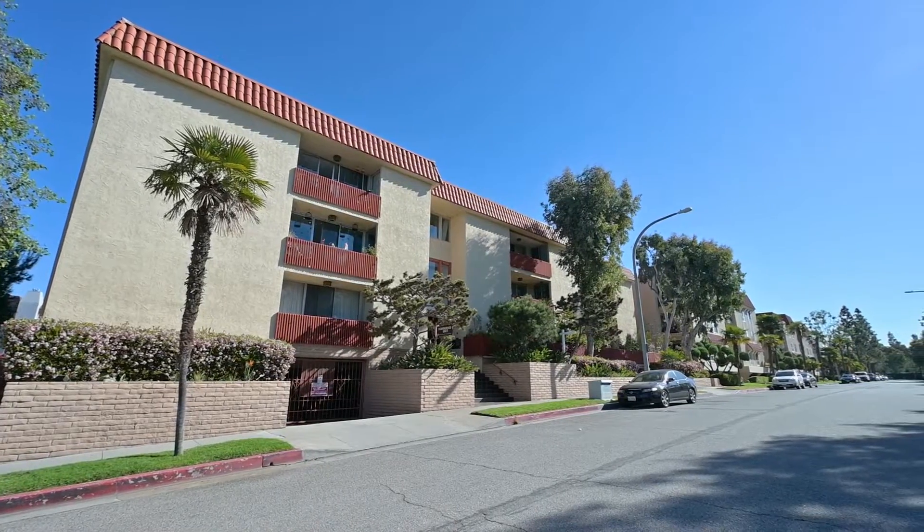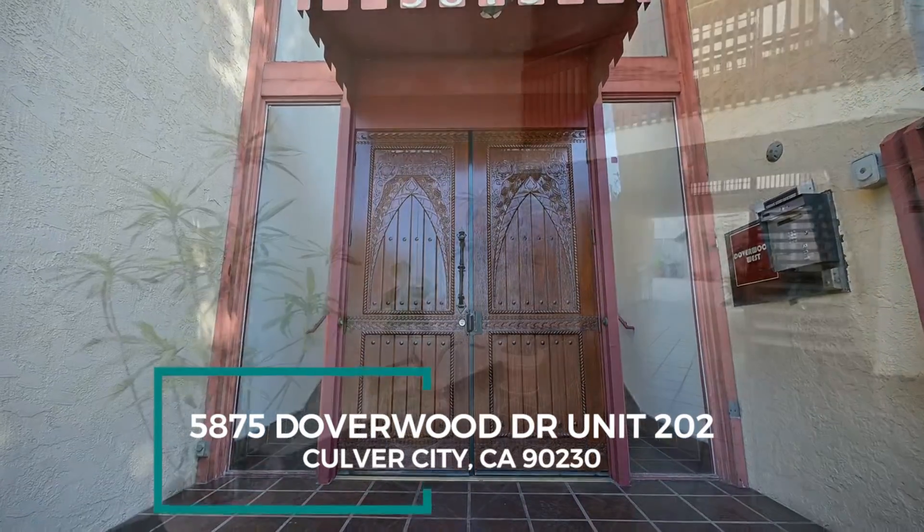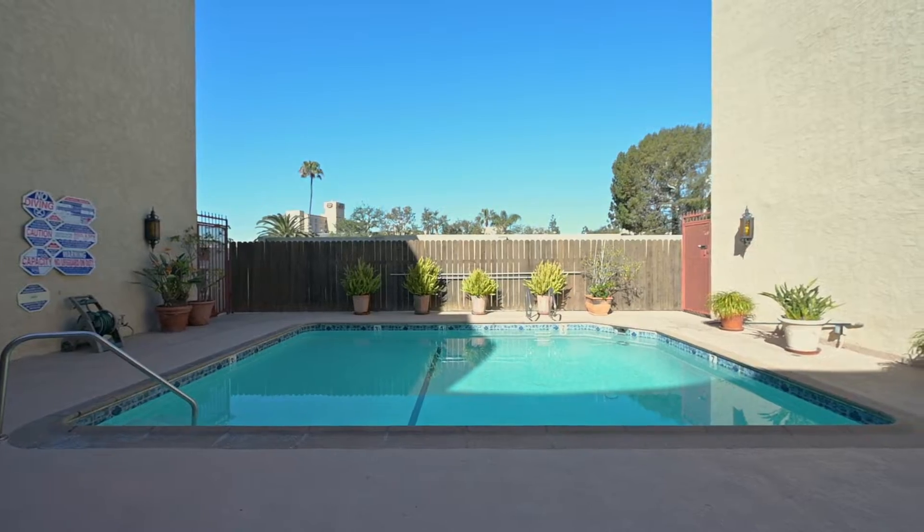Doberwood West is a well-maintained condo building with numerous amenities in sought-after Culver City, with easy access to shops and parks as well as top-rated schools.